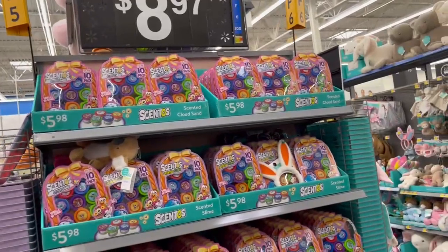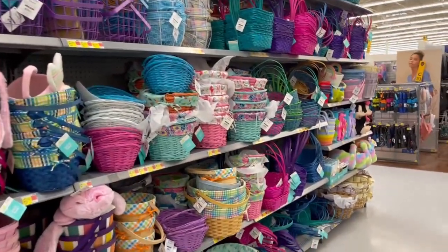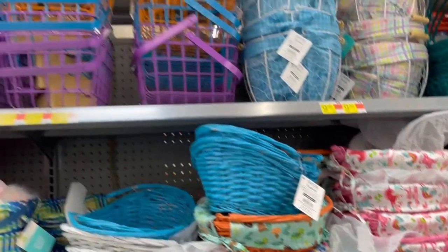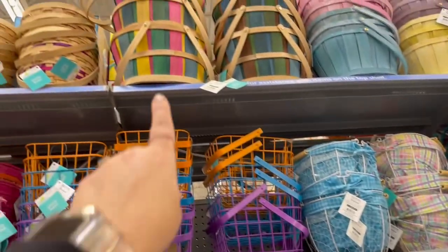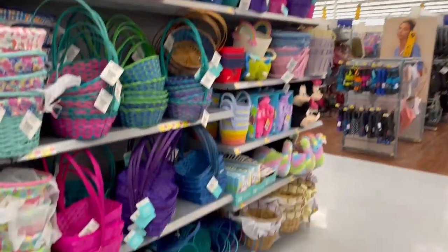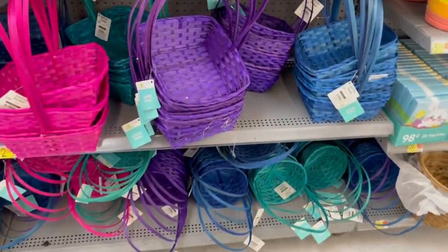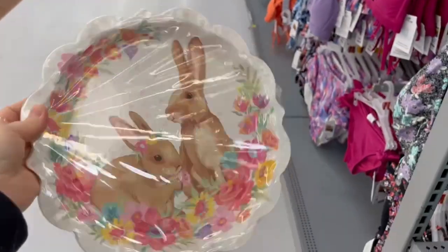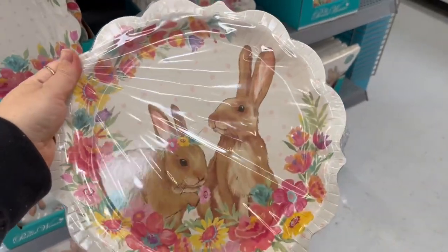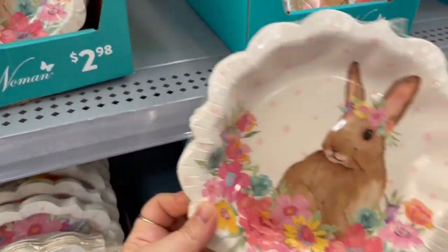They've got some Cento's cloud sand — I don't know what that is, but six bucks. Some more Easter baskets — those are pretty with the little floral canvas, $5.98. Some wire ones up there too, those are pretty, $9.98. And a simple one for just $2.98. Oh, these are so pretty — it's the Pioneer Woman Easter ones! I love the Pioneer Woman. You get 12 for $2.98 — so cute.